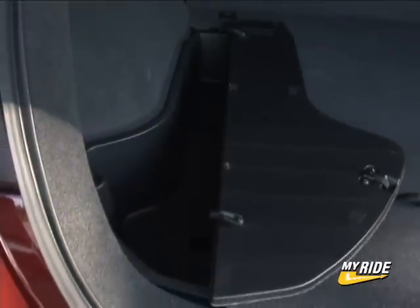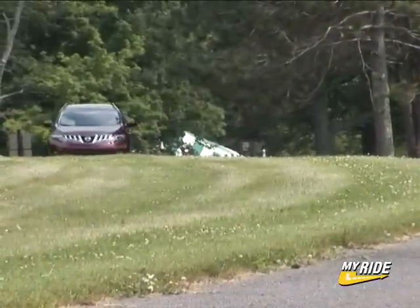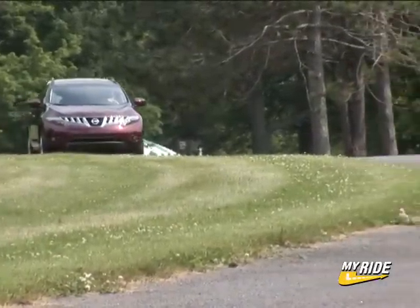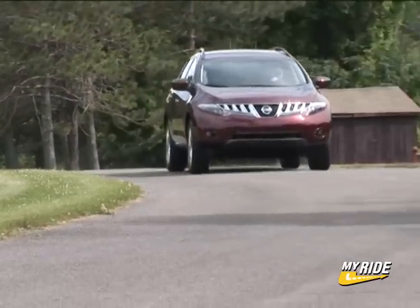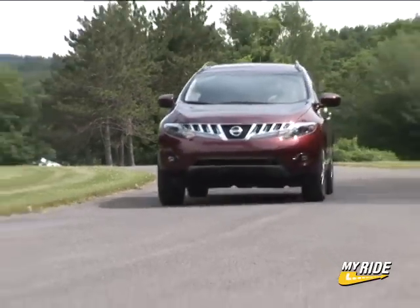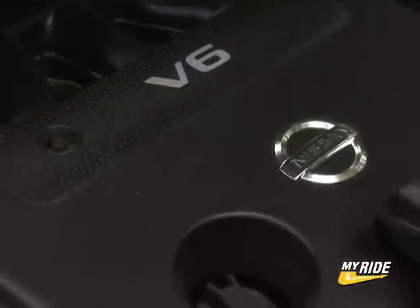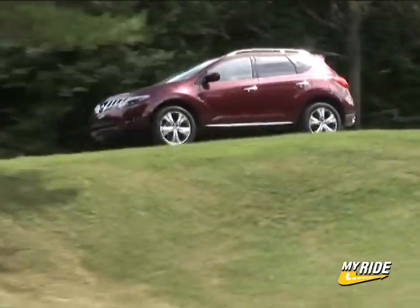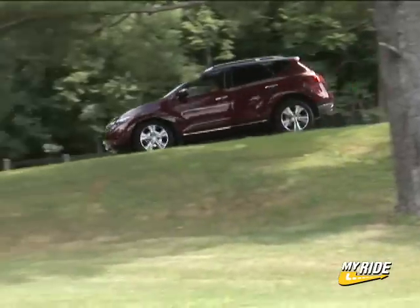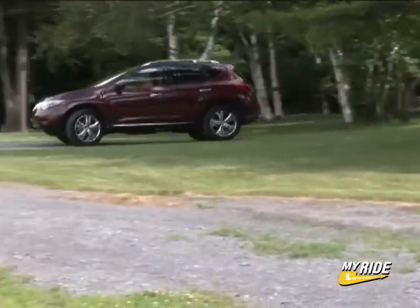Nissan has the nooks and crannies down inside with all of the right moves for the urban errand runner. The familiar 3.5L V6 gets 25 additional horses this year, now making 265, and it's a Nissan so you know it's going to have a CVT — a second-generation unit that seems more transparent in its operation, though strangely enough feels like it's almost holding back the engine's full capabilities, perhaps because this is the heaviest Murano of the bunch.